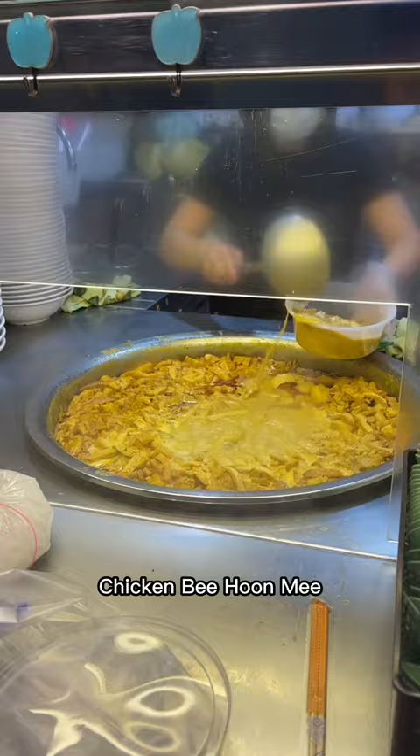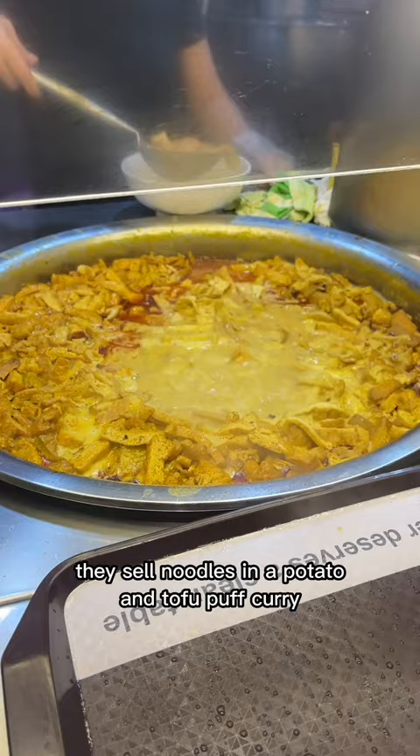Oh my goodness, look at this giant pot of curry! They sell noodles in a potato and tofu puff curry topped with fish cake, bean sprouts, Hainanese chicken, and more.